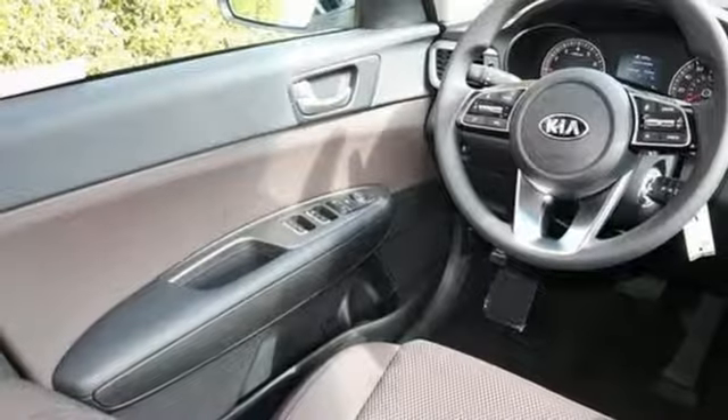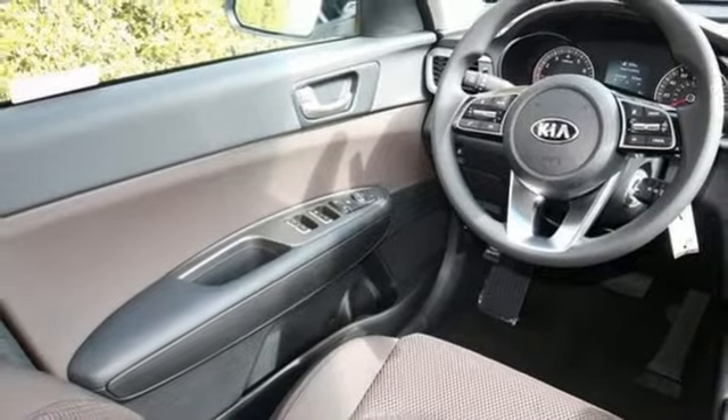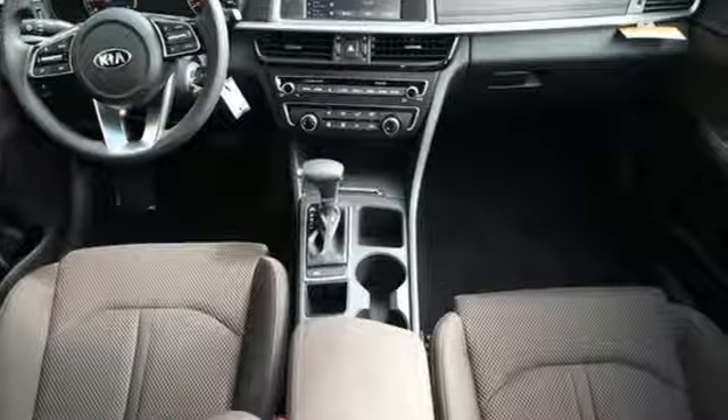Additional features include automatic transmission, aluminum wheels, gas pressurized shocks, and an in-line four-cylinder engine.